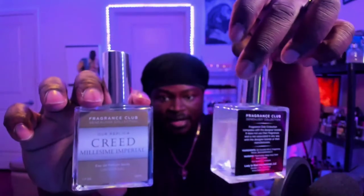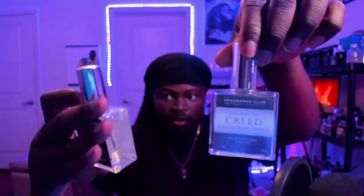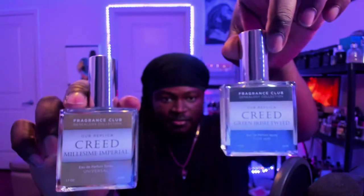I've got a couple on my desk here to showcase. This one is Creed Millésime Impérial and this one is Creed Green Irish Tweed — a good idea of how the bottles look. These are 50ml, 1.7 ounce bottles with a great atomizer and a great amount of juice.